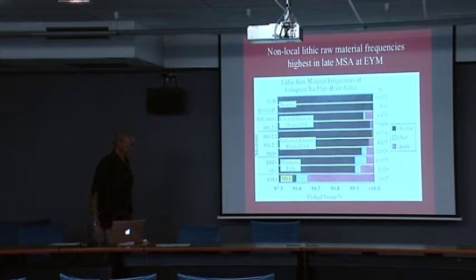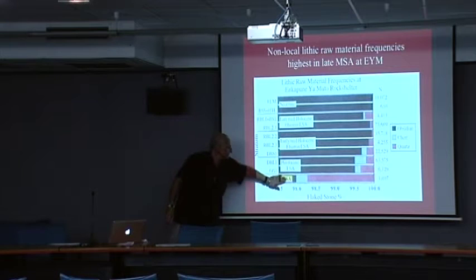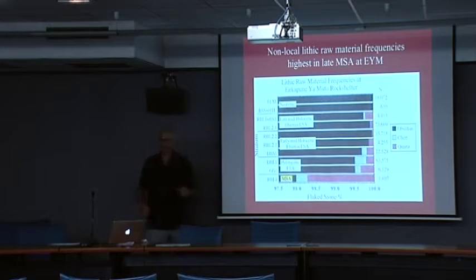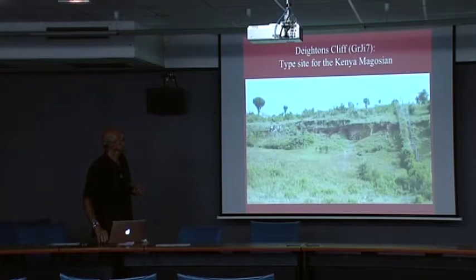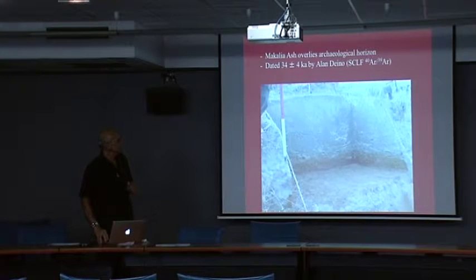The highest frequencies of non-local raw materials are in the lowest layers — a count of 63,575, mostly little tiny resharpened flakes. This is the type site for the Magosian, the Kenya Magosian of Louis Leakey, called Dighton's Cliff. We did a small couple of test pits underneath a volcanic ash dated 34,000 plus or minus four thousand years by Argon-Argon dating.